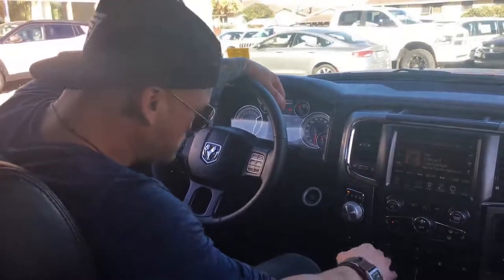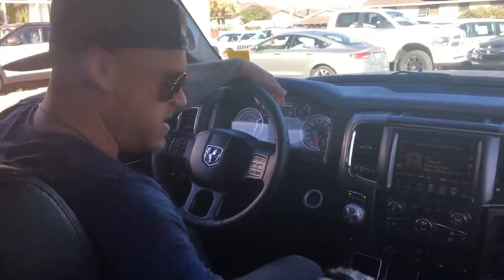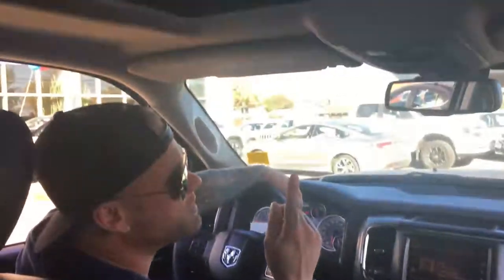We got a trailer brake here, comes equipped. Heated seats, heated steering wheel, cup holders, console, and cell phone holders. We also got a sunroof.